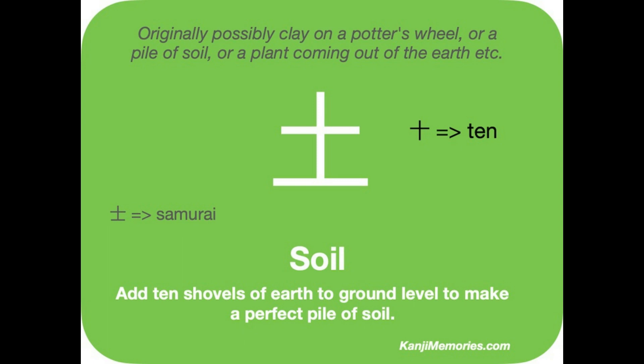Our memory phrase, as you will see, uses the kanji for the number 10. You do have to take care not to mistake this kanji for the symbol we call samurai, as shown on the left. The only difference is in the length of the top horizontal line — for this kanji it is shorter than the one at the bottom.